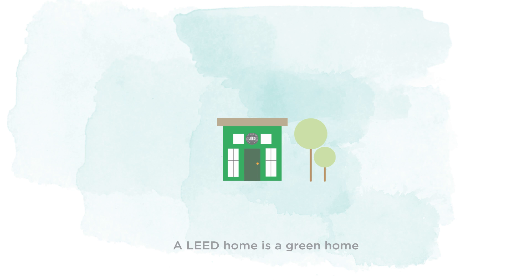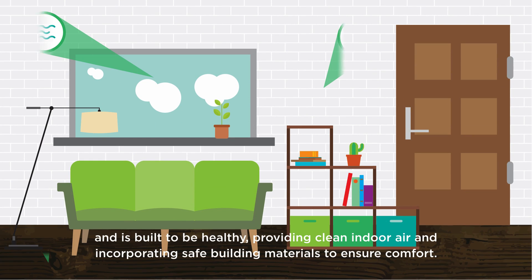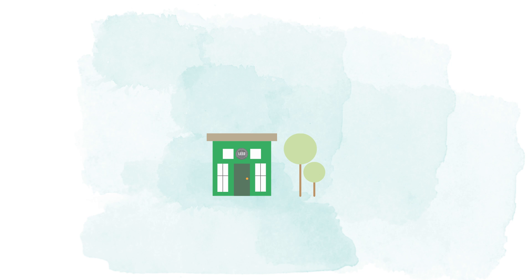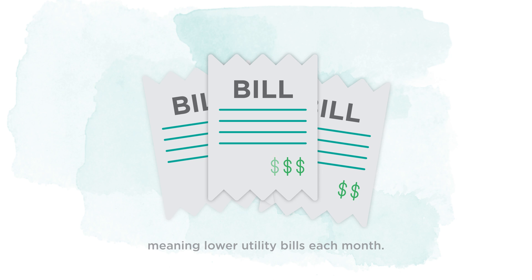A LEED home is a green home and is built to be healthy, providing clean indoor air and incorporating safe building materials to ensure comfort. LEED homes use less energy and water, meaning lower utility bills each month.